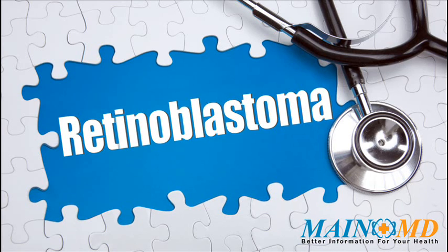Other times the mutation is present in several family members. If the mutation runs in the family, there is a 50% chance that an affected person's children will also have the mutation, and will therefore have a high risk of developing retinoblastoma themselves.